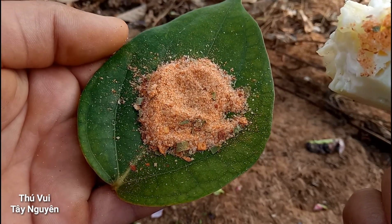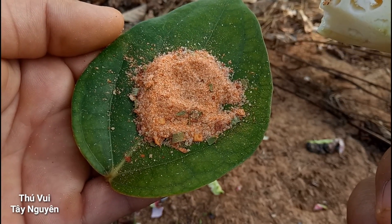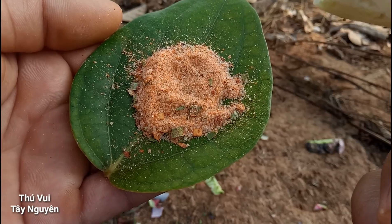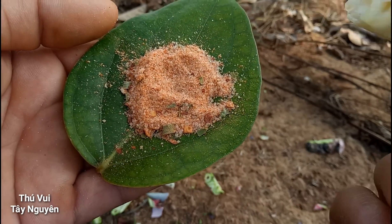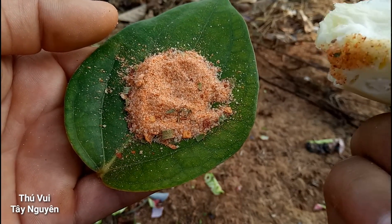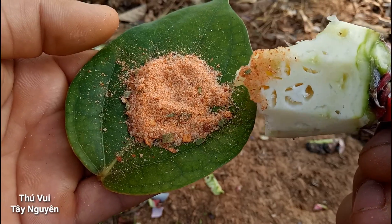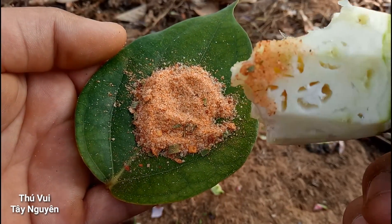Cái này là gói bột canh của cô My đấy các bạn. Nếu mà các bạn thích chấm với muối ớt hay là gói bột canh loại khác thì nó cũng sẽ ngon theo cái mùi vị khác. Mình là mình thích cái gói bột canh của mì tôm cô My đấy, rất là ngon.